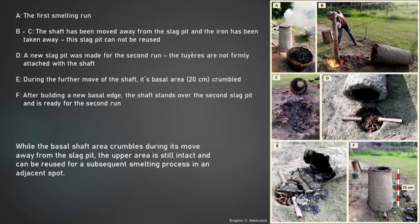E — during the further move of the shaft, its basal area, about 20 cm, crumbled. F — after building a new basal edge, the shaft stands over the second slag pit and is ready for the second run. While the basal shaft area crumbles during its move away from the slag pit, the upper area is still intact and can be reused for the subsequent smelting process in an adjacent spot.